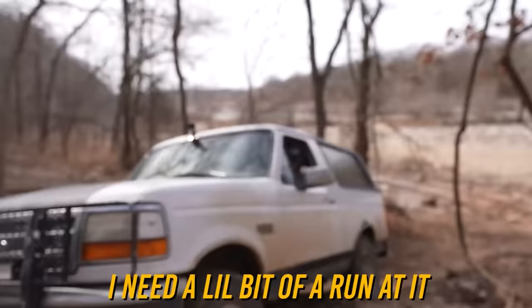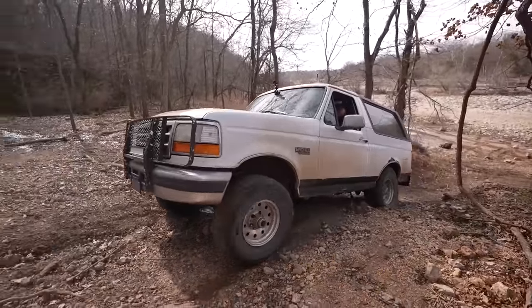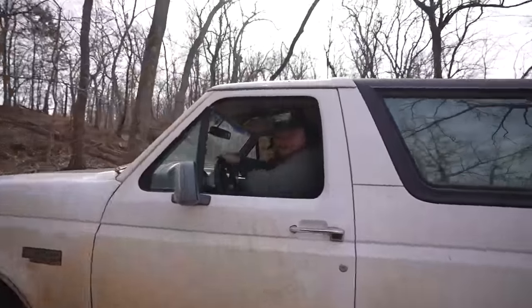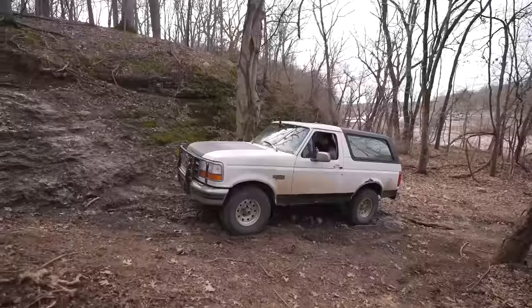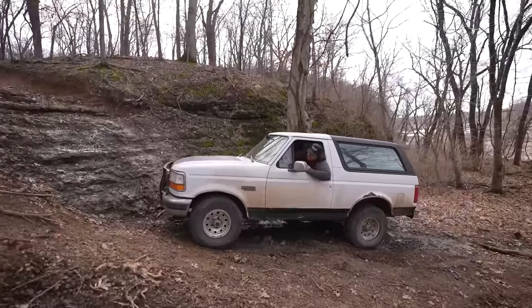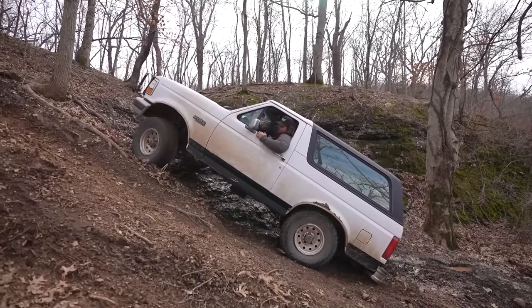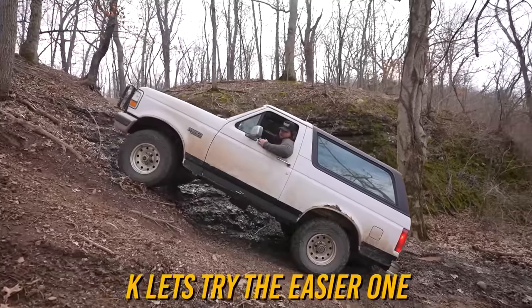Hold on, I need a little bit of a run at it. I almost had it. Where's the hill I need to climb? Oh dude, that's steep. All right, here we go. Come on baby, you got this, you can do it. Okay, let's try the easier one. I thought that one was easy — it don't look easy either.